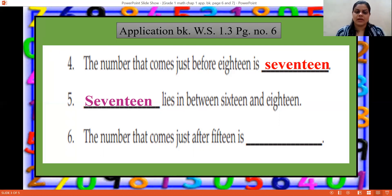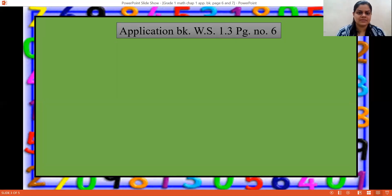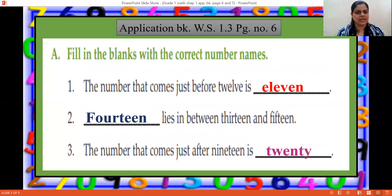The sixth one: the number that comes just after 15. So after 15, which number will come? 16 — S-I-X-T-E-E-N. Correct! So we have solved and completed the fill in the blanks with correct number names.